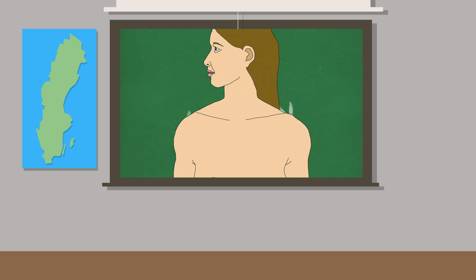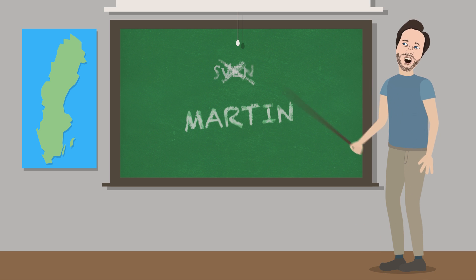Let's do 10 Swedish words, Organs of the Human Body, Part 1. My name is not Sven, it is Martin, ja.